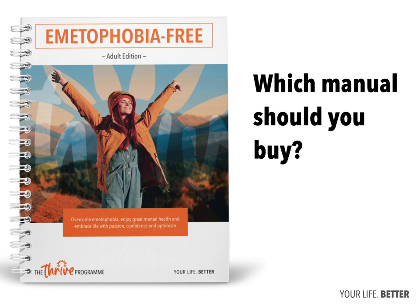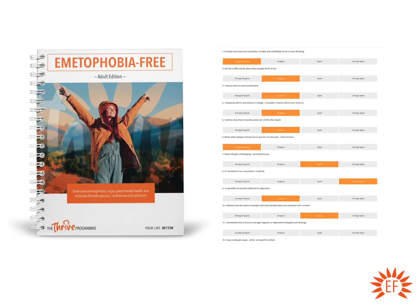First of all, if we have a look at the adult manuals, each one of the adult manuals contains the complete program, as do all of the manuals, and it includes the TQ quiz, which you can see on the right-hand side of the page here. This TQ, or Thrive Quotient quiz, that was designed and created by us, is specifically there to find out everything you need to know about what's causing, driving, and maintaining your emetophobia.